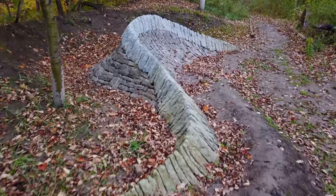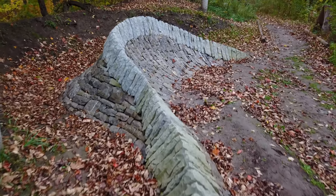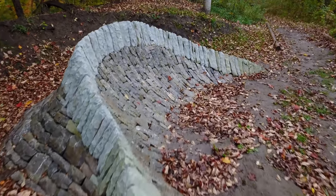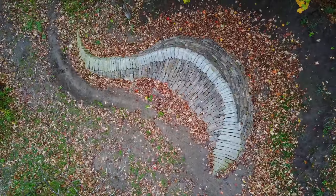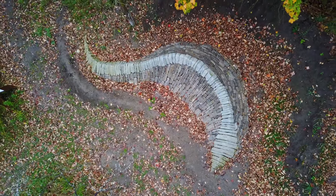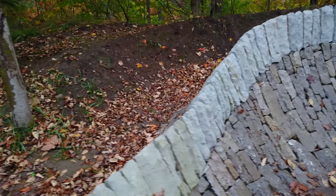Hi, I'm Sean Donnelly from SD Stone and this is my sculpture. It's a dry stone wave — a traditional dry stone wall in the form of a wave. The form is supposed to represent the embodied energy that we as builders put into our structures.